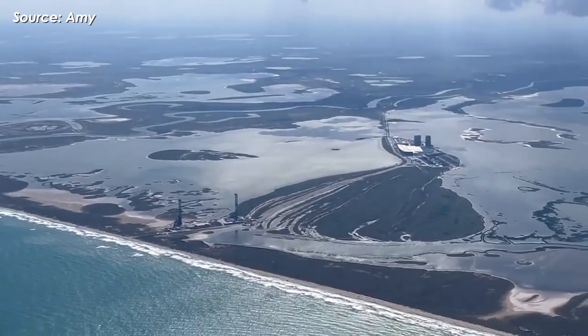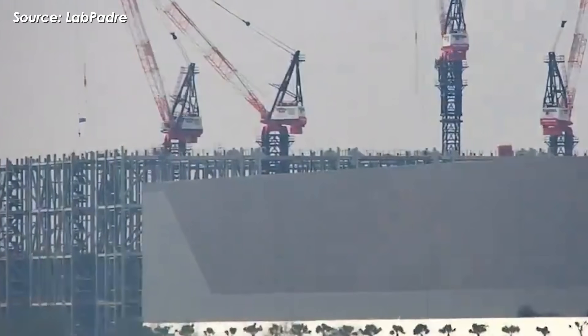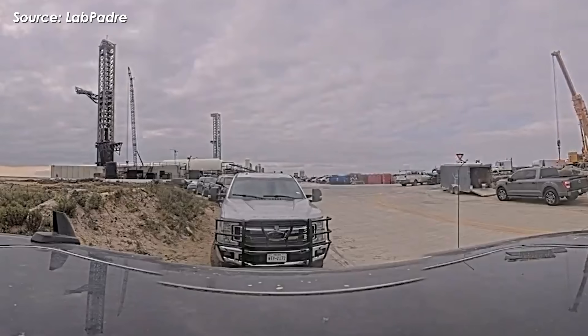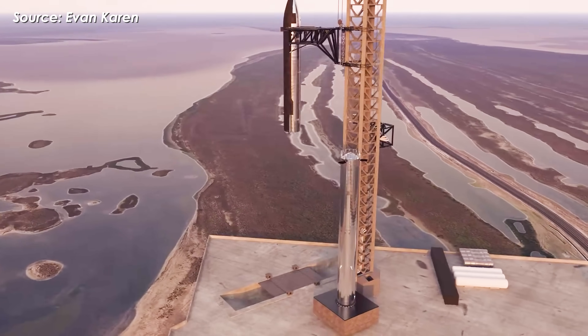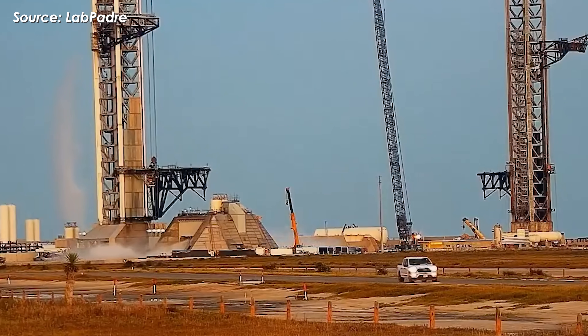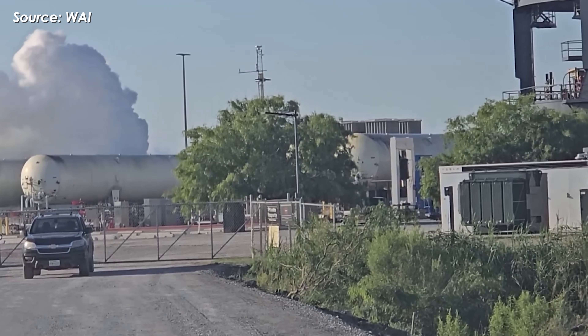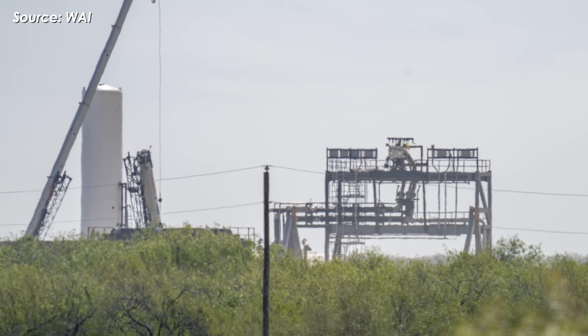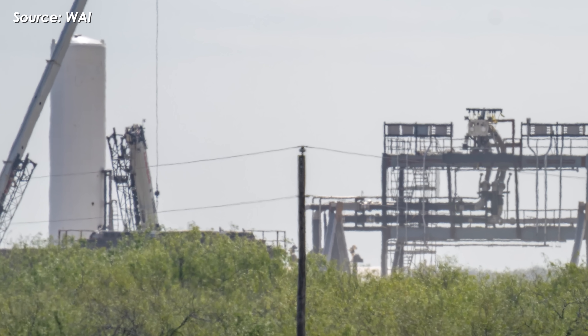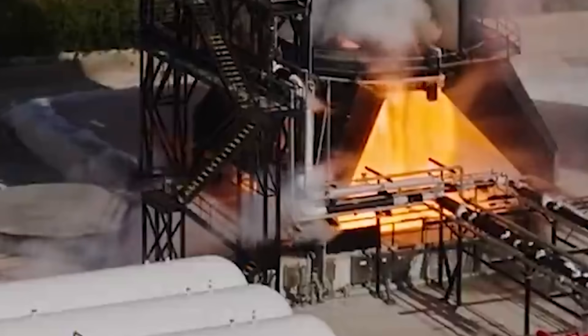SpaceX's Starbase complex in South Texas is undergoing a major, carefully planned transformation. The company is clearly preparing its infrastructure for a higher launch cadence and the next generation vehicle configuration, Starship version 3. Beyond the ongoing teardown and upgrades at launch pad 1 and the system-level testing underway at pad 2, Massey's site is becoming just as critical. On December 13, observers noticed SpaceX erecting a large steel frame structure standing vertically atop the existing test stand support, positioned right next to the flame bucket — a location that strongly suggests a direct link to engine testing activities.